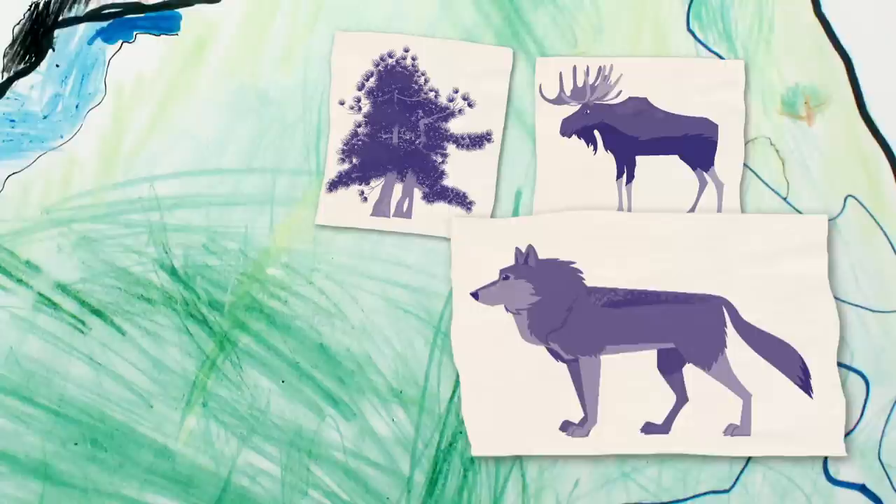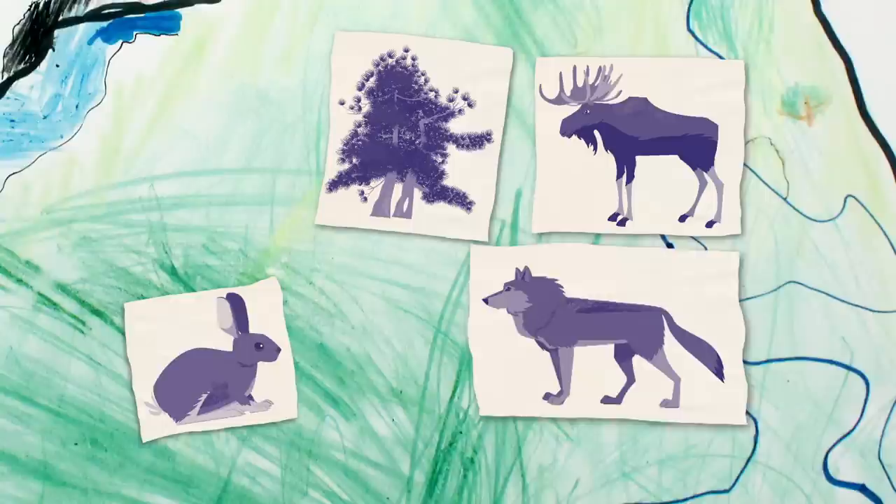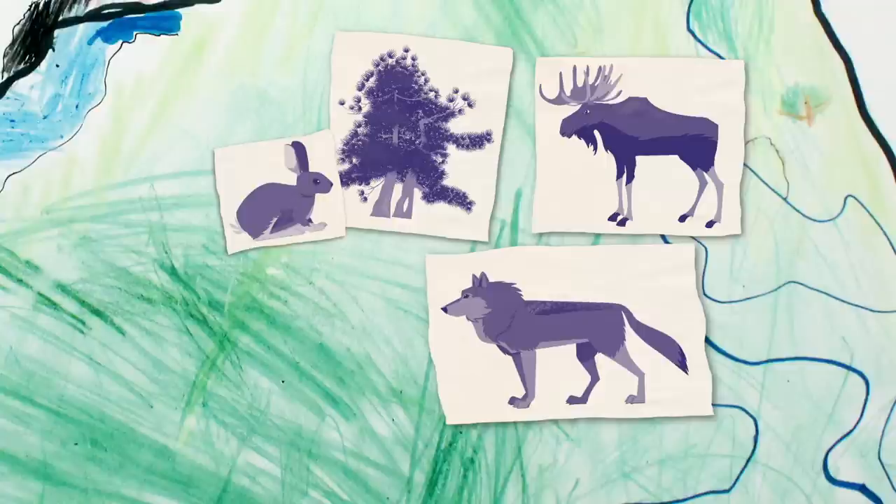My moose can go to Bianca's tree. My moose is a vegetarian, so it can eat leaves and bark from Bianca's tree. My wolf would eat your moose. My rabbit would not want to be near your wolf because your wolf would eat it, but I still need to put it in the pine forest because it would want to eat the twigs that are there.